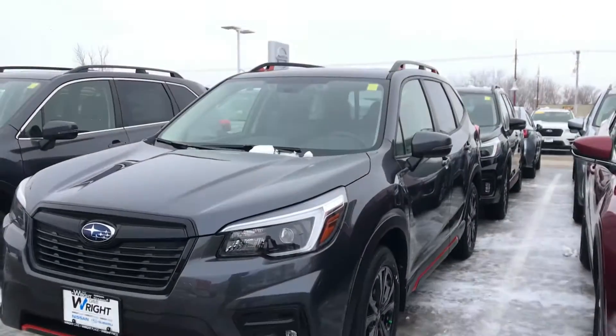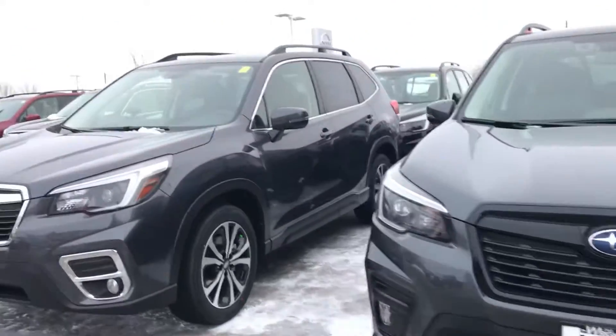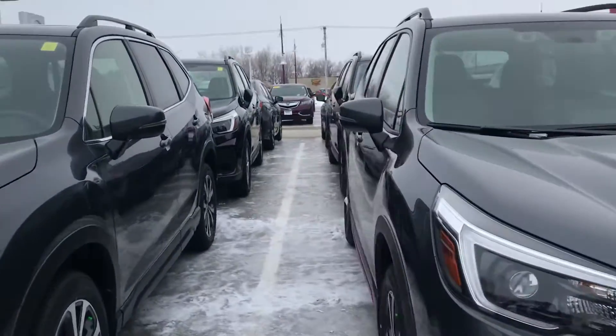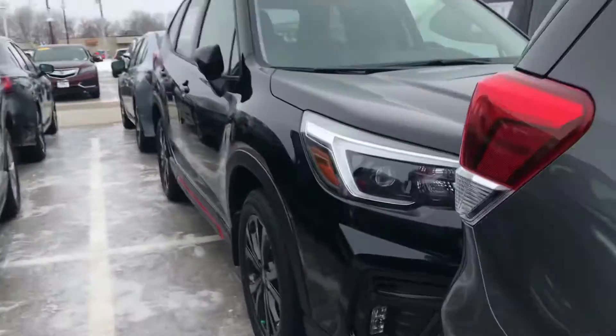Hey guys, Nikki here at Dave Wright Subaru in Hiawatha, Iowa. Wanting to show you some of our Foresters we have in inventory. We got quite a few new ones in. We do have some parked behind the other ones, so I did want to give you a shot here. We have plenty of models.